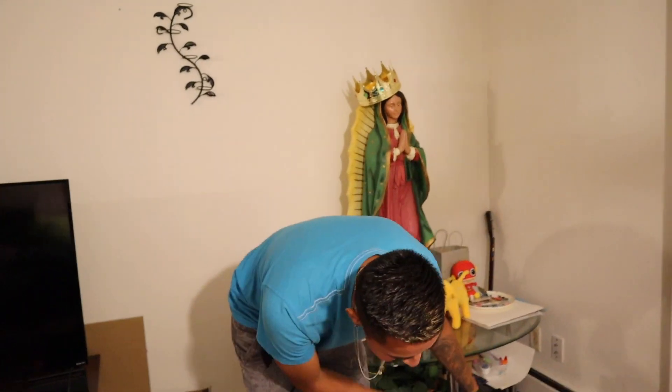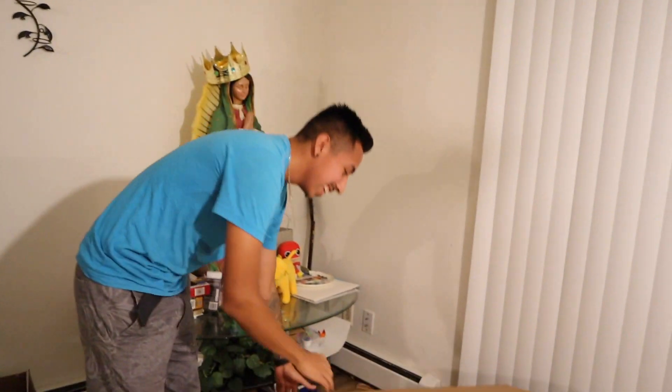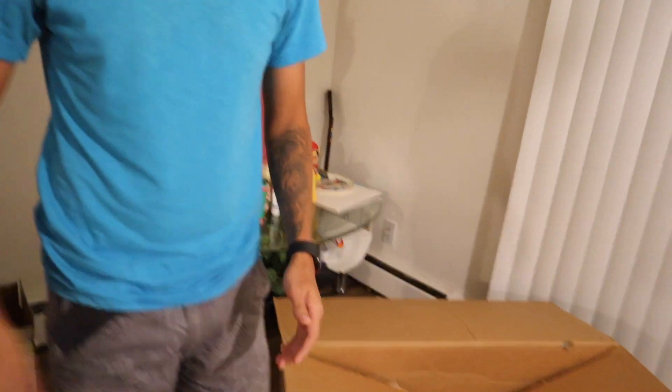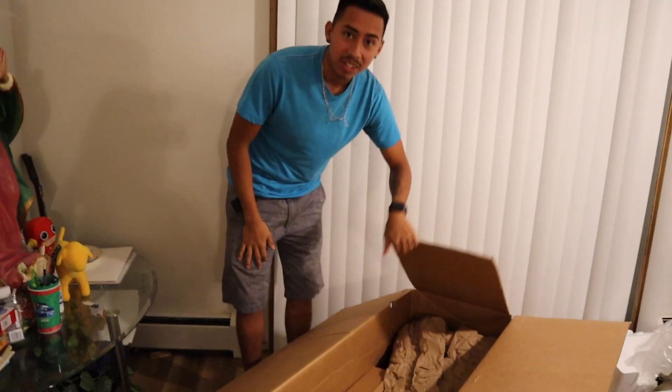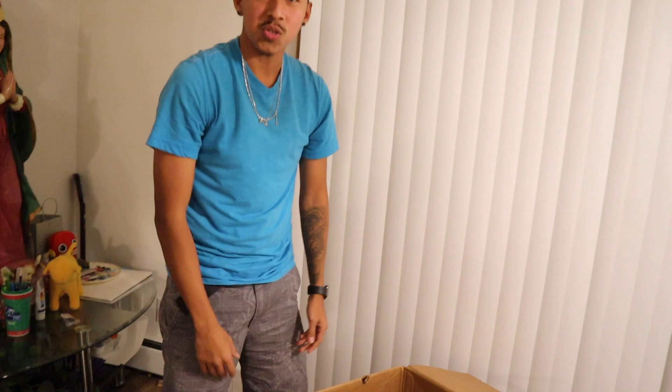You guys see we got the big boy Corsa exhaust. I've been dreaming about getting this for so long already, but as you guys can see by the date on the side it said seven, so these have been sitting here for a minute. We're just gonna get straight into the video and start unboxing the headers, and hopefully later this week we'll get a video of how the car sounds with the headers installed.